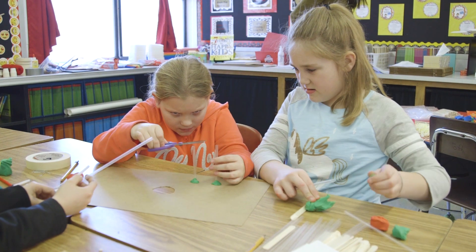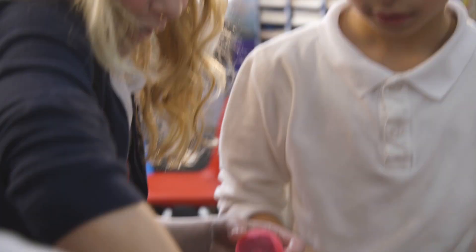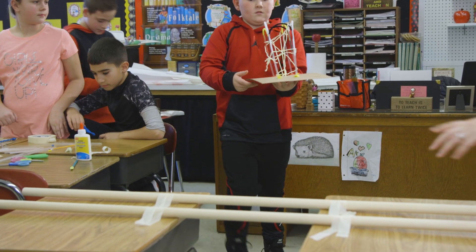They find excitement in what they're building, what they're creating, what they're solving. It gives them a chance to explore academics, but in a fun way.